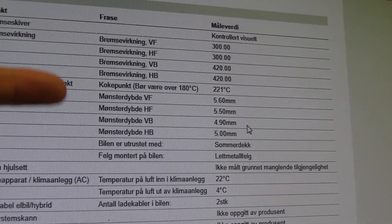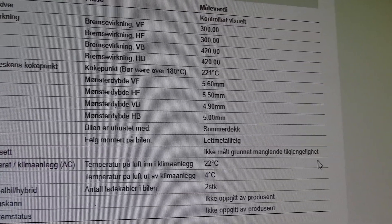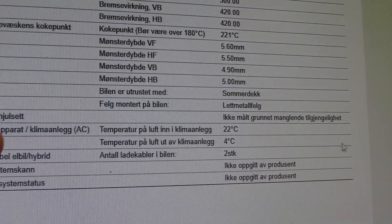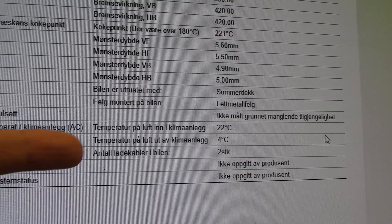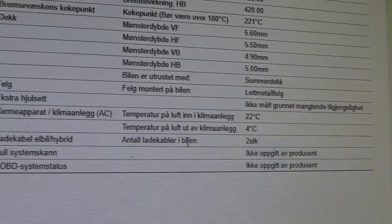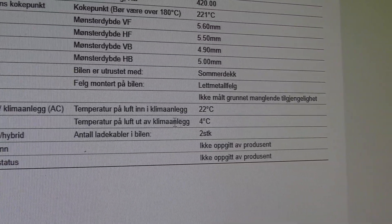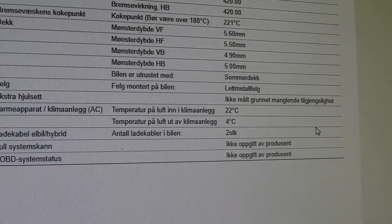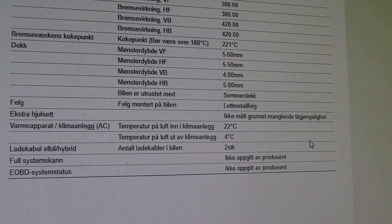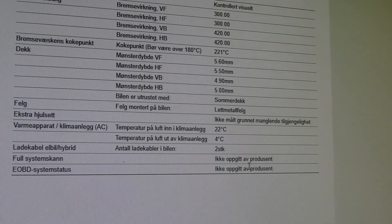Tire tread looks good for summer tires. For the air conditioning: when the interior was 22 degrees Celsius, the air conditioning output was 4 degrees Celsius — that's very good. The charging cables are noted too. For the system scan, they don't get a license from Tesla to access the system — they are blocked — so it's not available for the inspection.